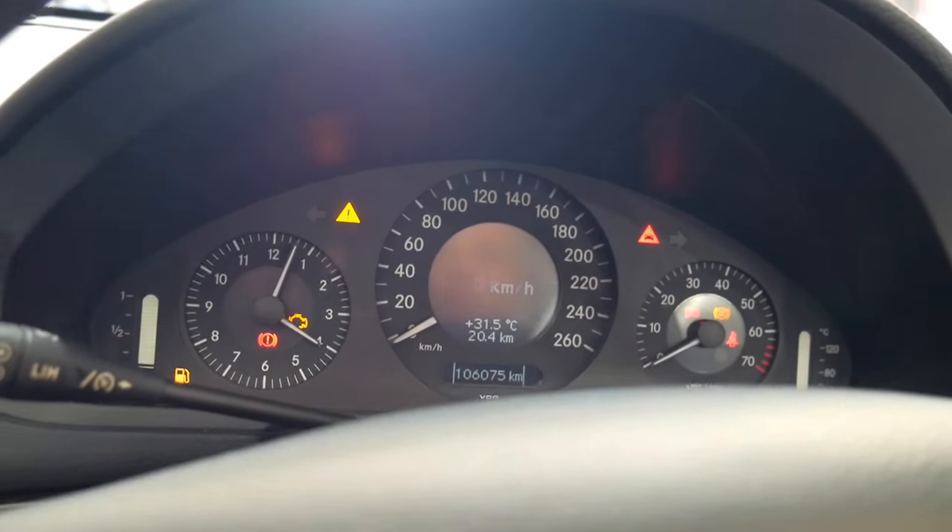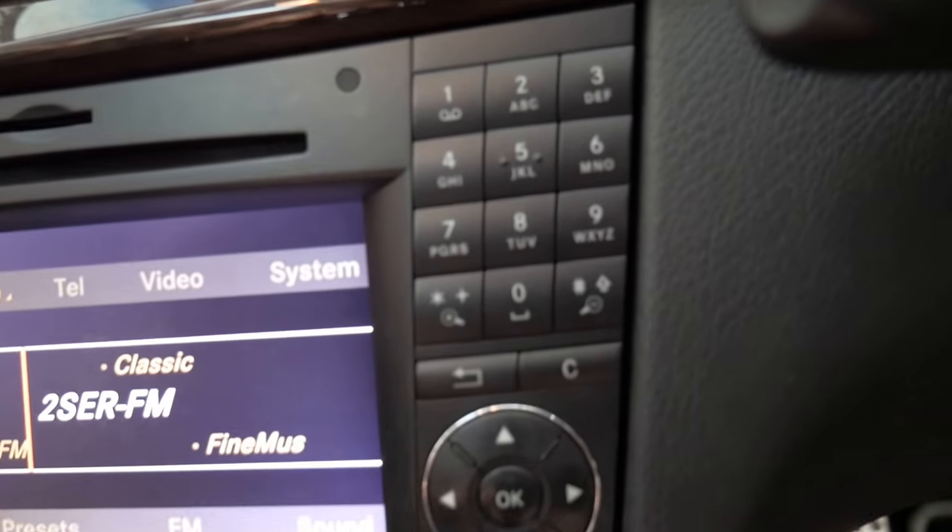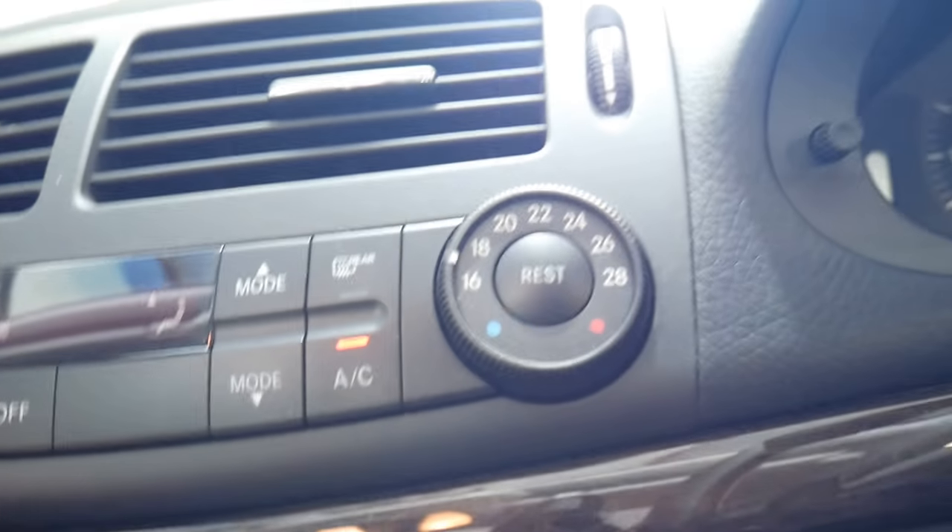Automatic headlights, automatic windscreen wipers — it's even got voice control there. I'm just going to turn it on so we can have a bit of a listen. You've got things like parking sensors, but just look at the condition of the interior — the dual-zone climate control air conditioning.